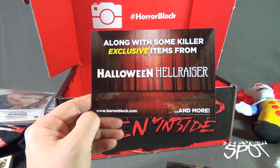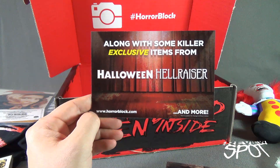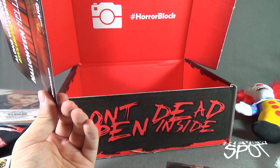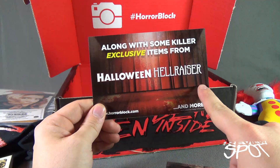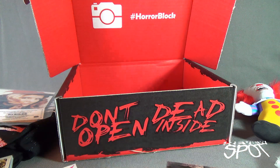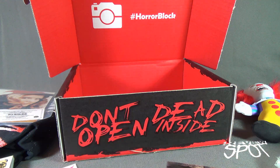Be that person that goes, 'You know what? Right at this minute, I'm going to www.horrorblock.com, I'm subscribing, and I'm going to get one of these boxes.' I'm going to get one of these boxes for next month and get all this swag. If you guys are interested in getting Horror Block for next month, don't delay — click the link down below and you can subscribe today.